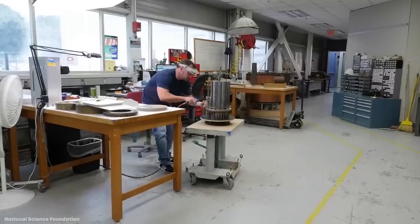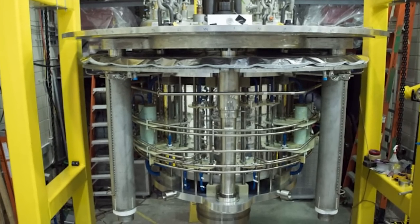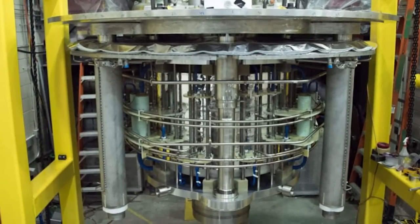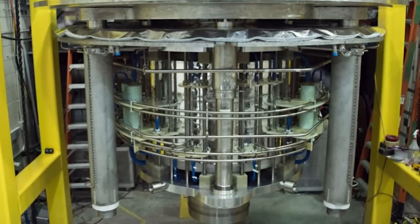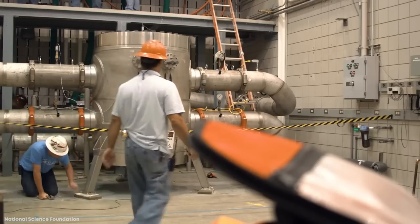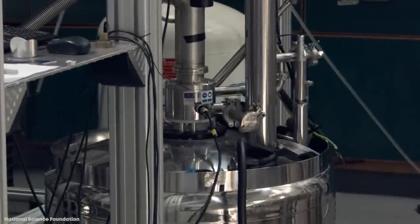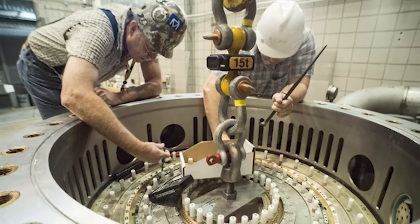At the core of this facility — the device that gives it the edge over all of its competitors around the world — is the strongest magnet ever built for nuclear magnetic resonance spectroscopy experiments. At two stories tall and costing $14.4 million to build,